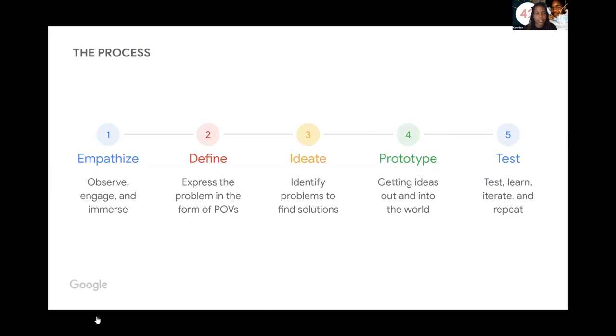The process has five steps: you empathize — observe, engage, and immerse; you define — expressing a problem from a point of view; you ideate — identify problems to find solutions; then you prototype — getting ideas out into the world; and finally you test, iterate, and repeat. This is non-linear. You may get through steps one and two and have to circle back, or get to step four and need to return to step one.